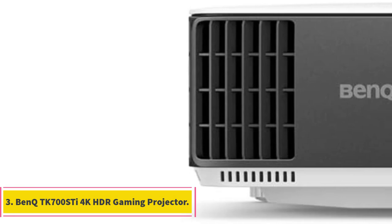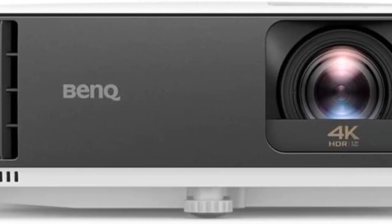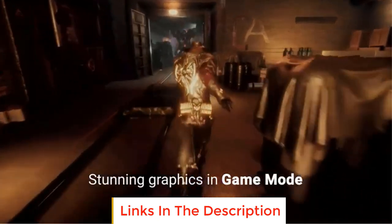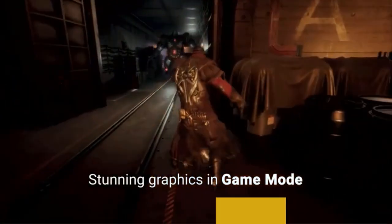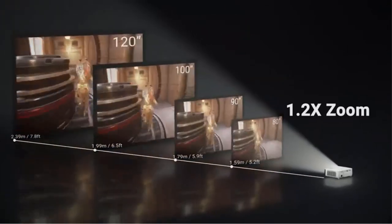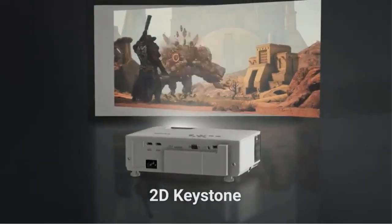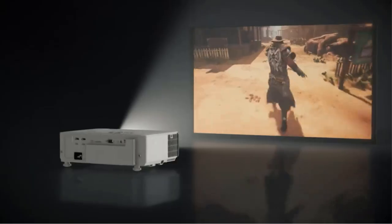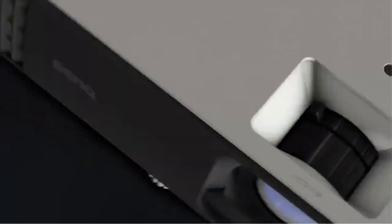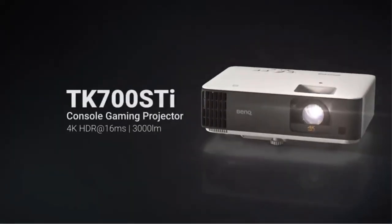Number 3: BenQ TK700ST 4K HDR Gaming Projector. The BenQ TK700ST is a powerful gaming projector designed to deliver an immersive gaming experience. Compared to the standard TK700 model, the TK700ST offers short throw capabilities, allowing it to project at shorter distances. With the TK700ST, you can achieve a 100-inch screen size at just 6.5 feet away, while the TK700 requires 8.2 feet for the same screen size. This flexibility in placement makes it suitable for smaller spaces.